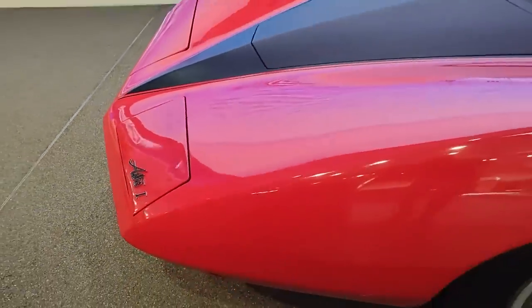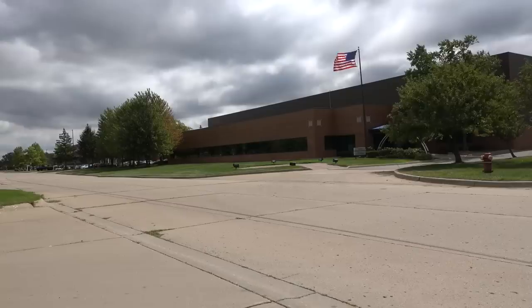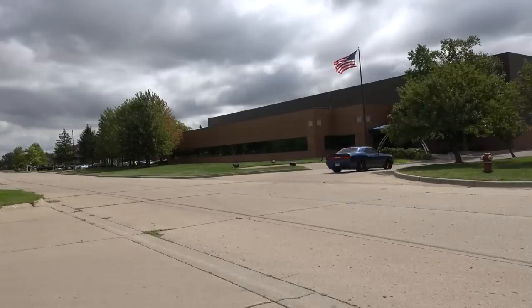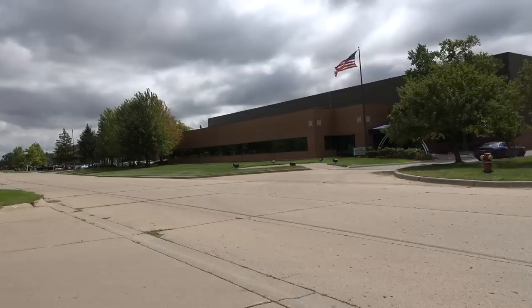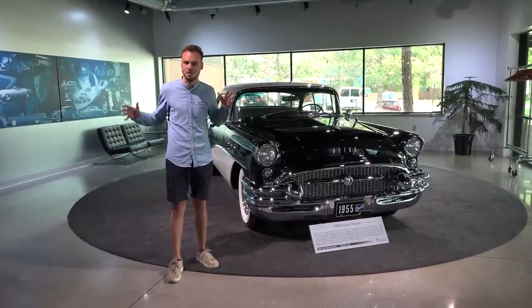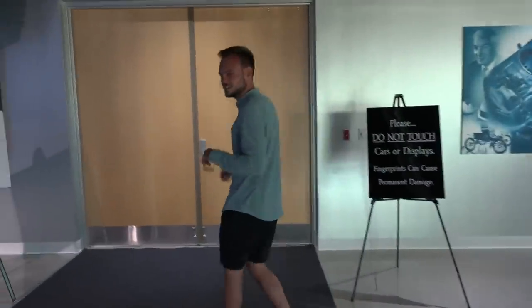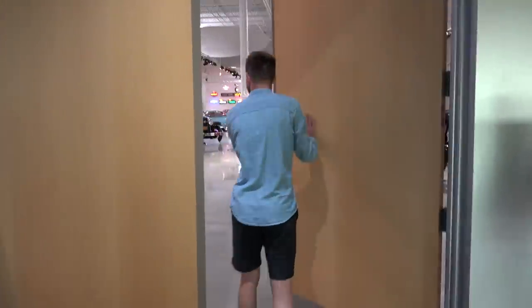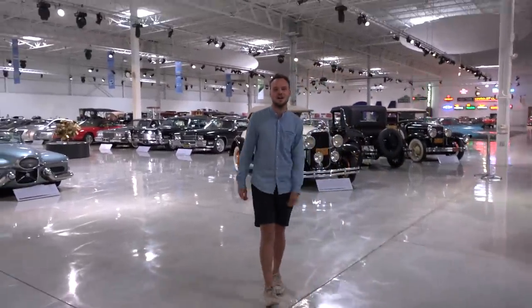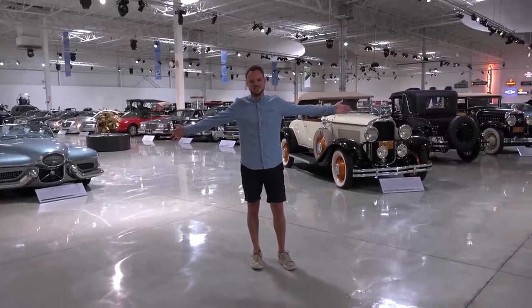Now, some more cars were on display. But what if you want to see more than just these cars in the main lobby? This might seem like an unassuming warehouse in some office park — but follow me. Because check this out. I present you: the GM Heritage Center.